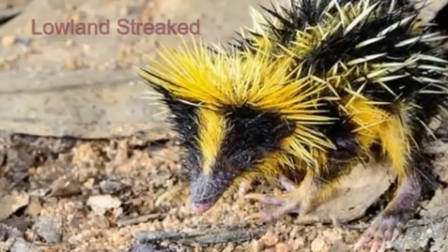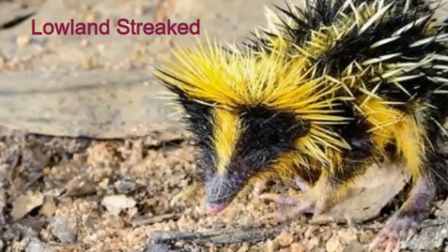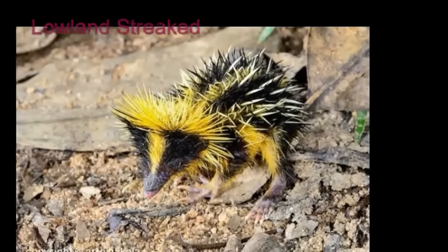The lowland streaked tenrec is found in Madagascar. Beware — they are covered in little barbs.